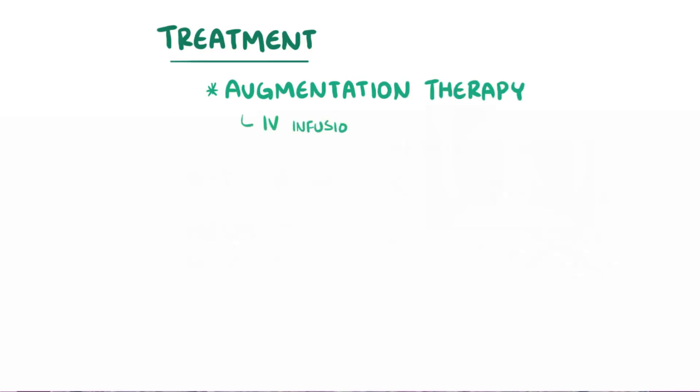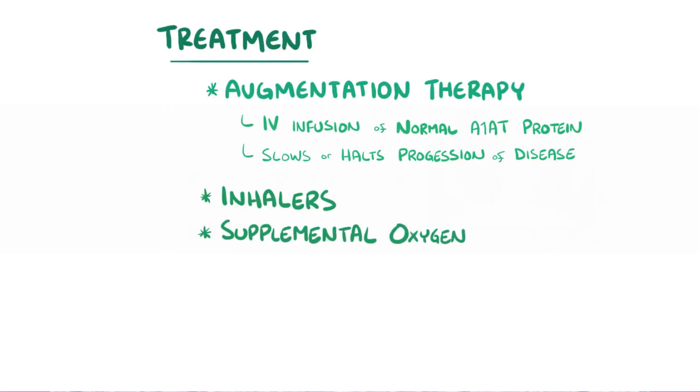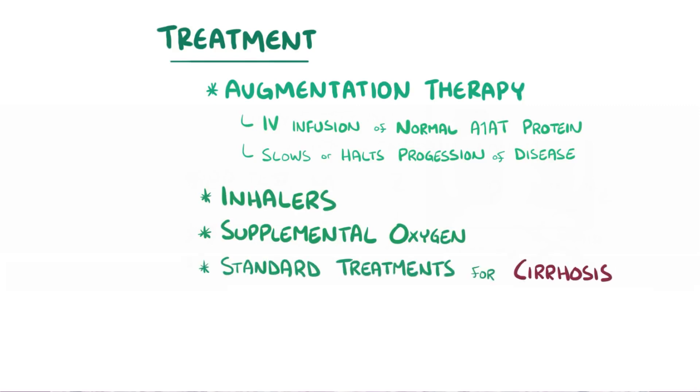In terms of treatment, augmentation therapy involves giving intravenous infusions of normal alpha-1 antitrypsin protein purified from the blood of healthy plasma donors. This doesn't cure the lung disease, but it does slow or halt its progression, so other therapies for COPD like inhalers and supplemental oxygen are often needed as well. Supplementing the deficient protein in the blood doesn't fix the liver problems, since they're caused by defective alpha-1 antitrypsin building up in the hepatocytes. Standard treatments for cirrhosis are usually needed, like lactulose to prevent hepatic encephalopathy.